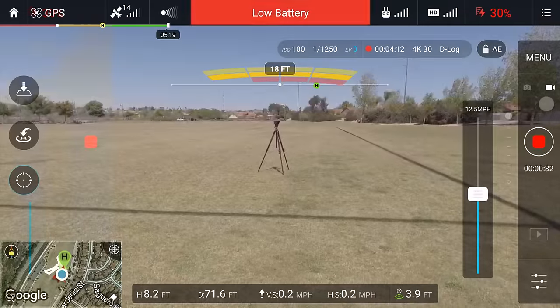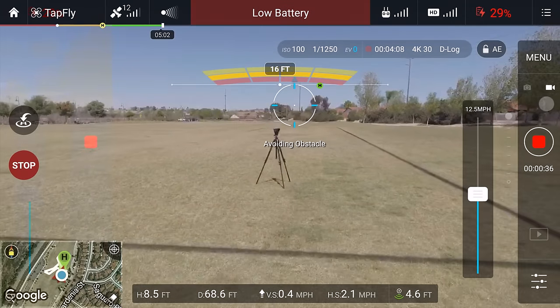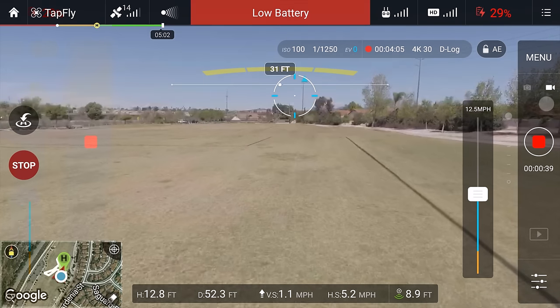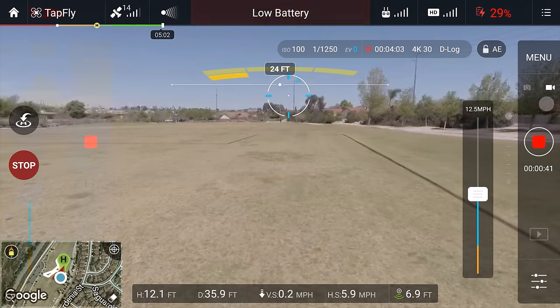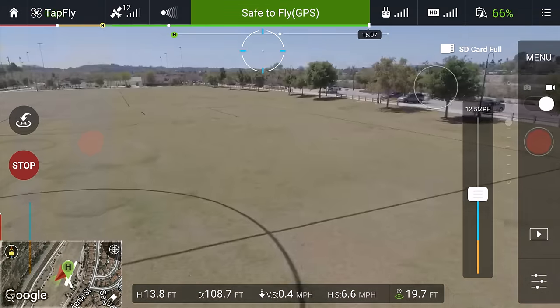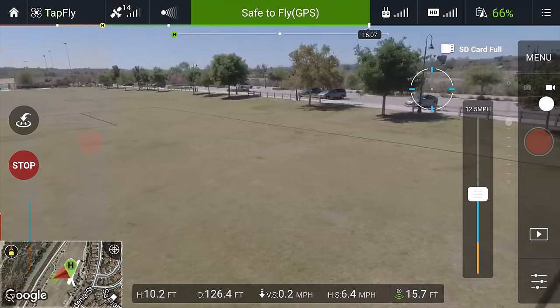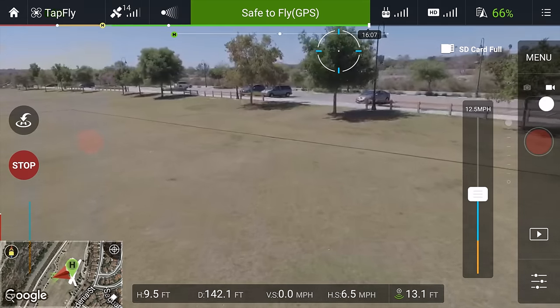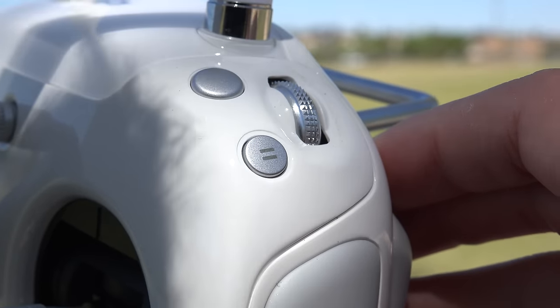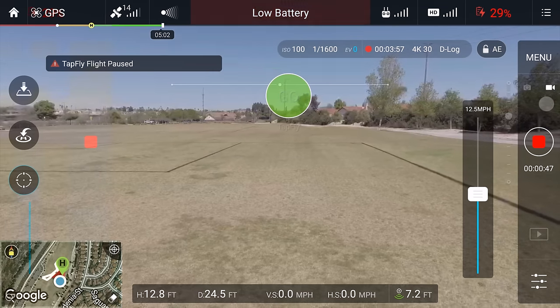In tap fly mode, I can just tap on the screen and the Phantom will fly in that direction. I can determine its speed, and with object avoidance it will auto-avoid objects along the way, all while keeping a smooth flight path for smooth camera shots. Tap another point and it will continue in that direction — kind of like setting up a flight path or cable cam without needing to use the map. Plus, the controller has a new pause button, so at any time if I hit pause, the Phantom will freeze right where it's at.